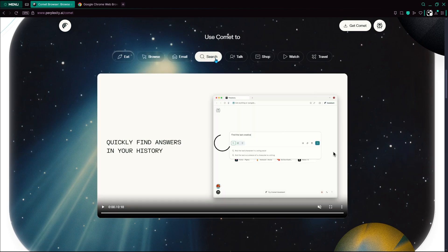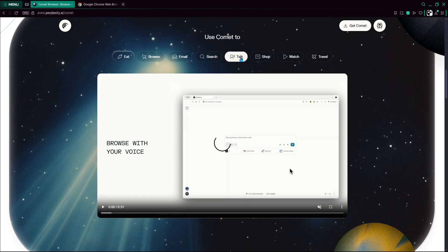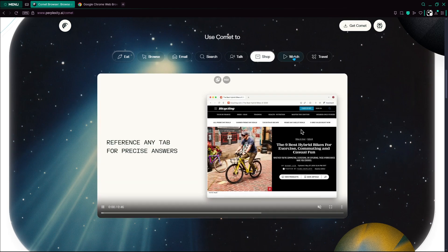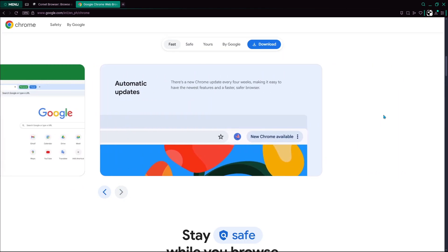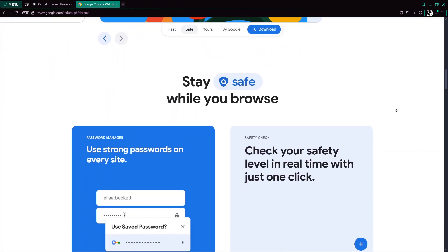A quick disclaimer: this review is for informational purposes only and reflects the current state of Perplexity Comet and Google Chrome as of 2025. All content complies with YouTube's terms of service and applicable legal standards.